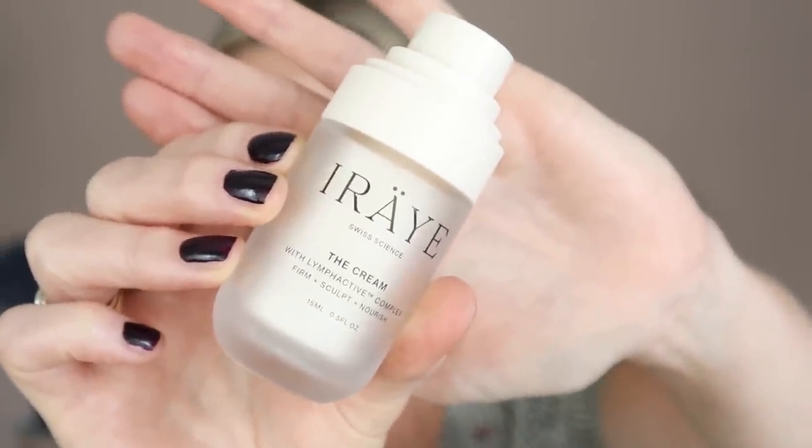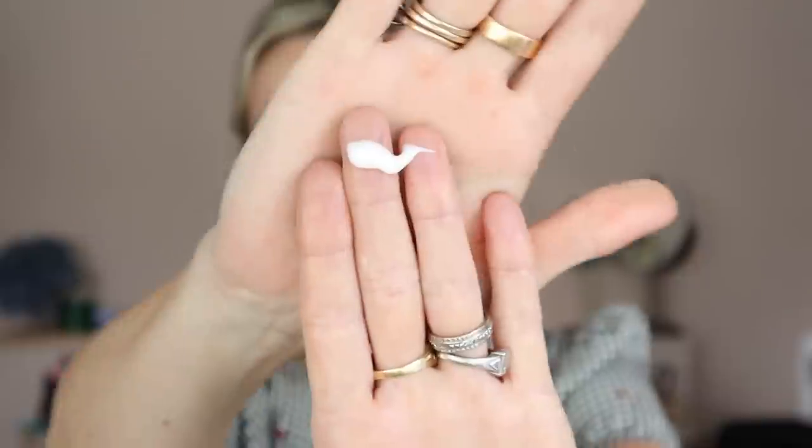Now we're going to go in with the cream, and the consistency is less fluid than the serum but it's really, really lovely. You only need one pump — one pump goes a long way. That's all you need to feel that lovely slip all over your face. You use all three products morning and evening, and then you get the balance of everything you need. The active ingredient, lymphactive, is patent pending at the moment, and this is the product that supports that top layer of lymph drainage, giving you a more refined and sculpted finish to your face. It's really fascinating — if you're interested in new skincare tech and science, please check out the website.